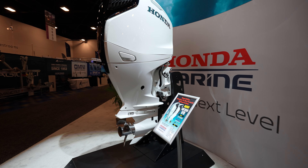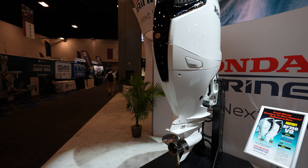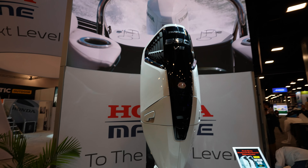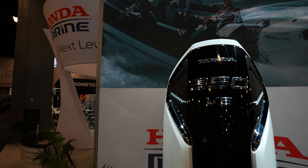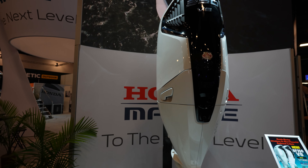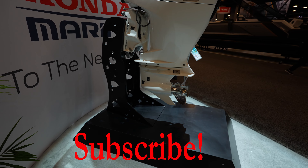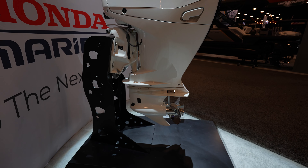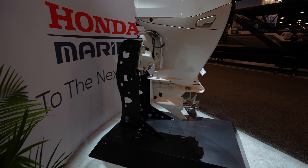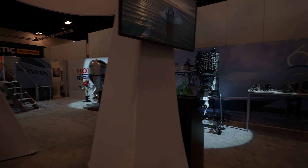All right, here we are at the Honda booth. They got a nice big VF 350 out here in the front. This thing is looking sweet. It's huge. It is a very, very big engine — that's the first impression I get from it. For a 350, that thing is huge.